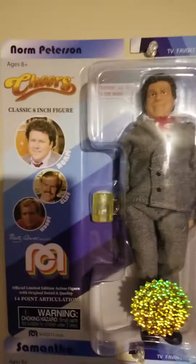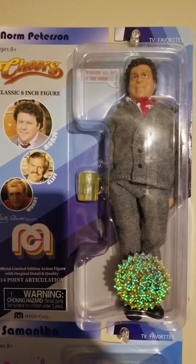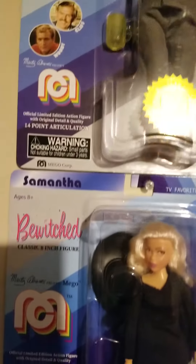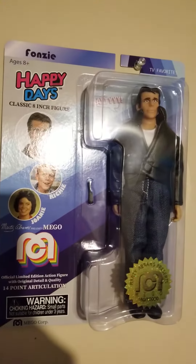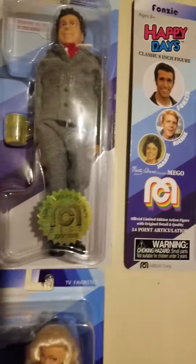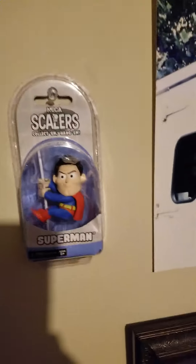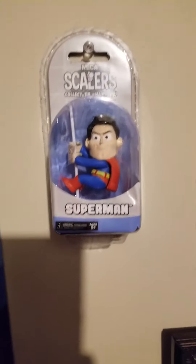I've been starting to collect — I'm a fan of the old Mego figures. Mego just started to release new figures, so anytime I find one I buy it. I got Norm Peterson from Cheers, Samantha from Bewitched, Peggy Bundy from Married with Children, Tootie from The Facts of Life, and just yesterday I picked up Fonzie from Happy Days. The only place you can get these retail is Target. And I got the little NECA Superman — not really a Superman fan, but my girl got it for me.